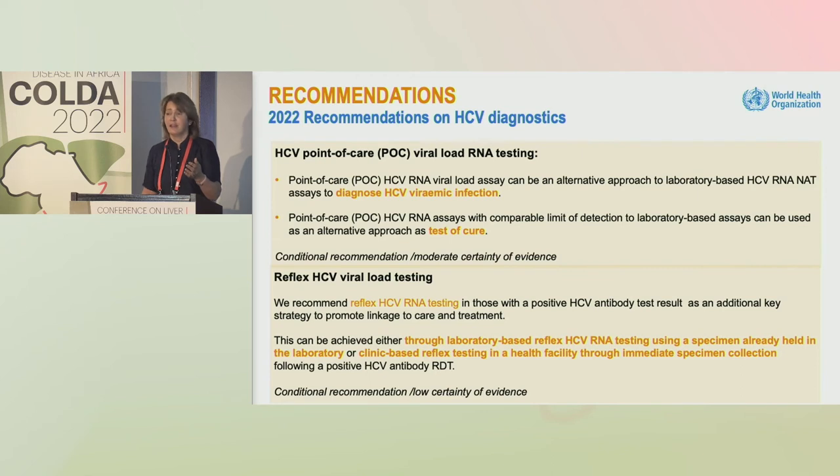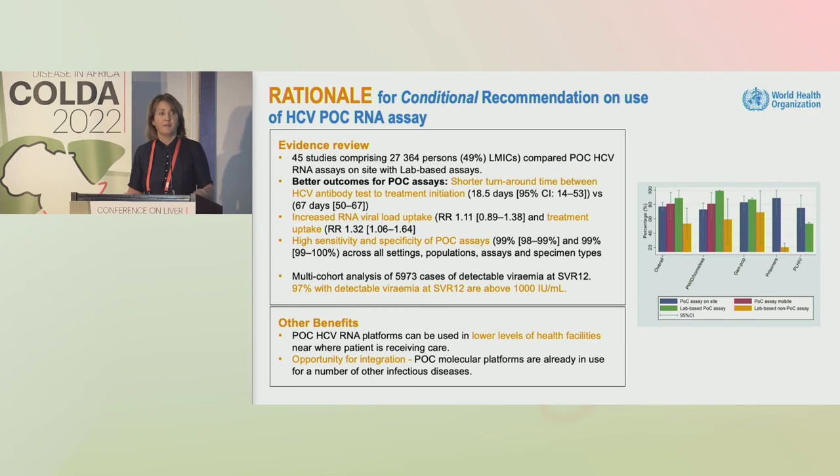Similarly, in a clinic setting — so-called clinic-based reflex testing — a positive RDT prompts immediately taking another sample, either a finger stick for point-of-care or a venipuncture, and immediately sending for viral load. This simplifies and shortens the pathway. The rationale was based on 45 studies comparing point-of-care RNA assays with lab-based assays, showing shortened turnaround time to treatment initiation, and increased viral load and treatment uptake.